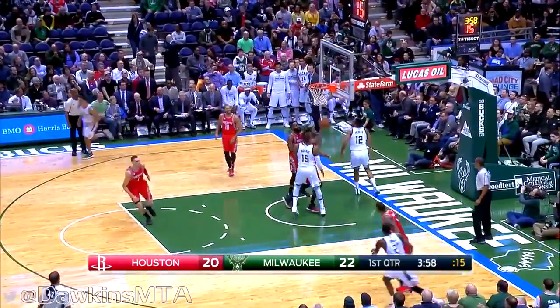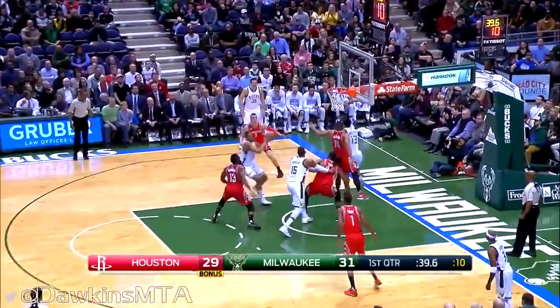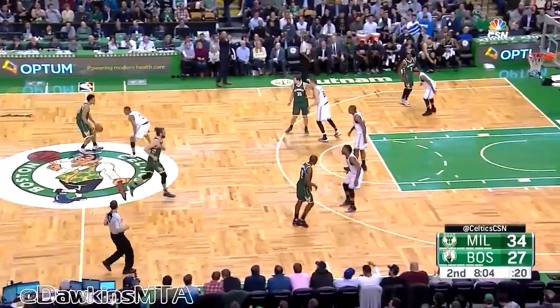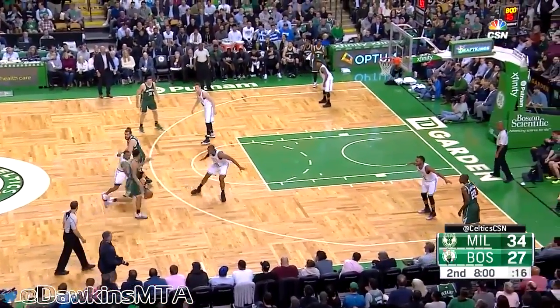Parker inside, goes up — oh, no look back at Jabari Parker. Rocket forces his way to the dunk, hands it off. A protracted period of time with the pulled hamstring, and they got him back and they went on a tear.